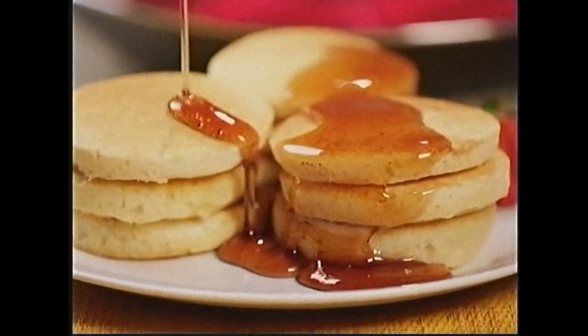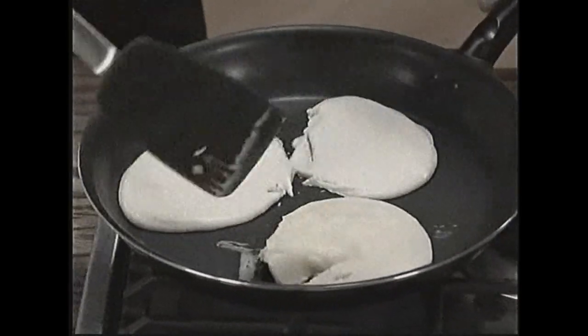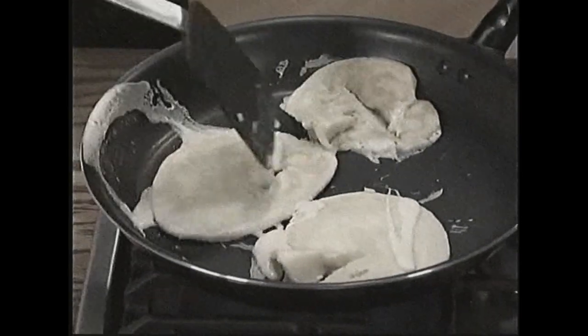Look at that, the perfect pancake stack. But making perfect pancakes is impossible. They fold and flop. Stop!